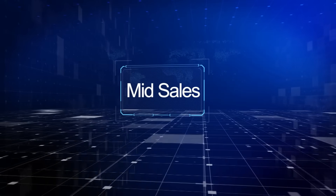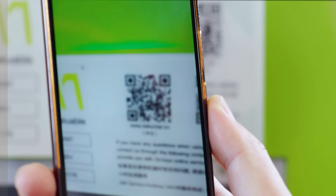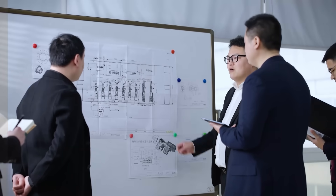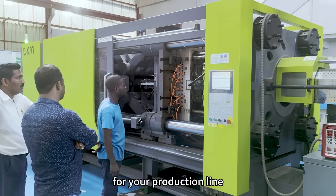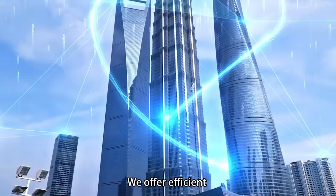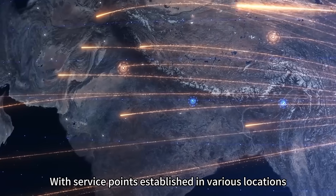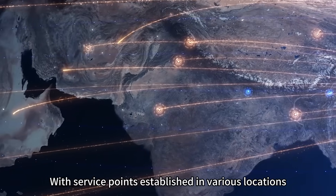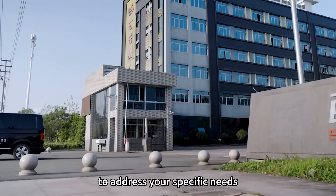Mid-sales: we provide free training for your staff, covering operation and maintenance. We also offer on-site installation service for your production line. After-sales: we offer efficient and long-term maintenance service. With service points established in various locations, we provide on-site service to address your specific needs.